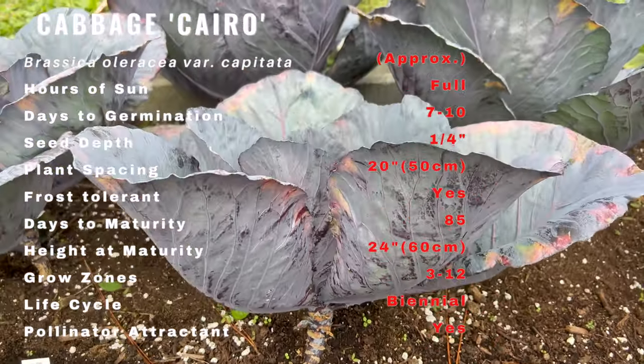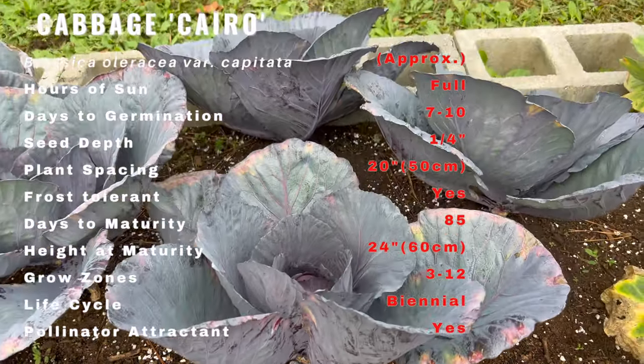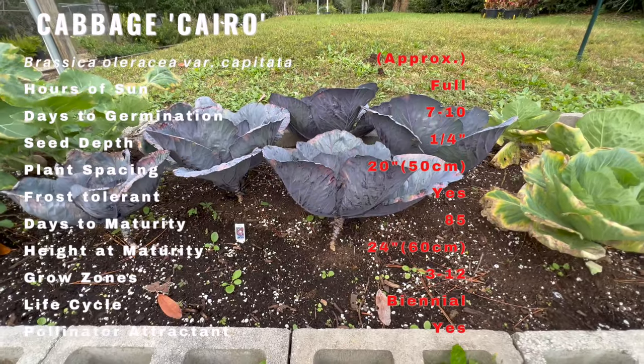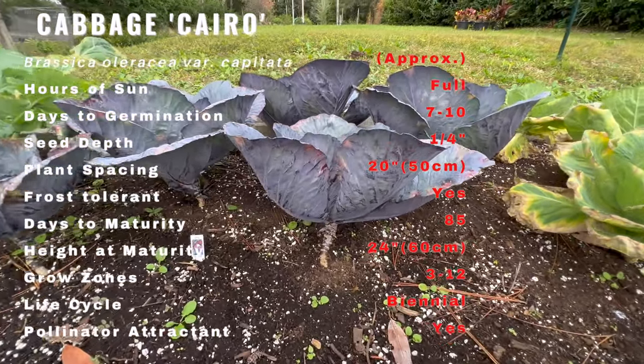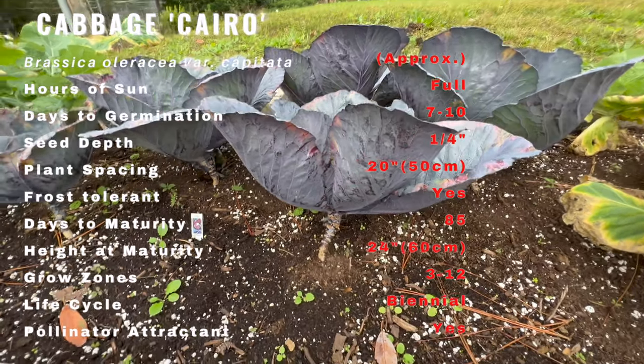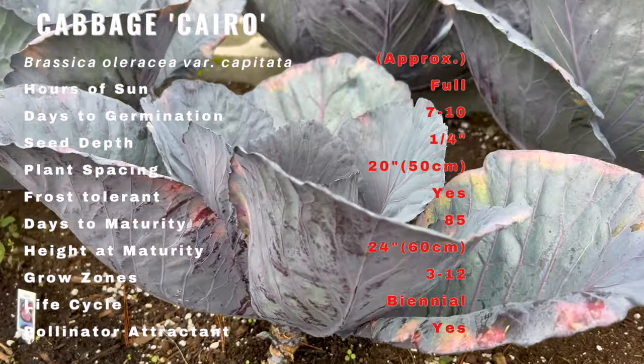Like most vegetables, cabbage needs at least six hours of full sun each day — the more the better. It also needs fertile, well-drained, moist soil with plenty of rich organic matter. The soil pH should be between 6.5 and 6.8 for optimum growth and to discourage club root disease.